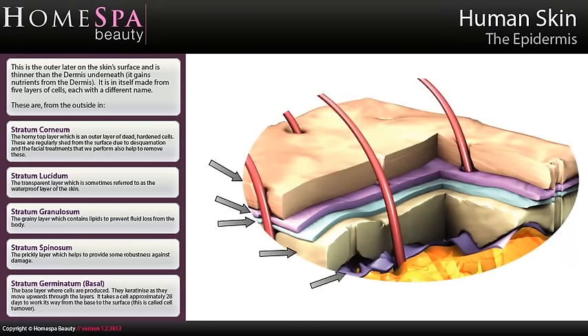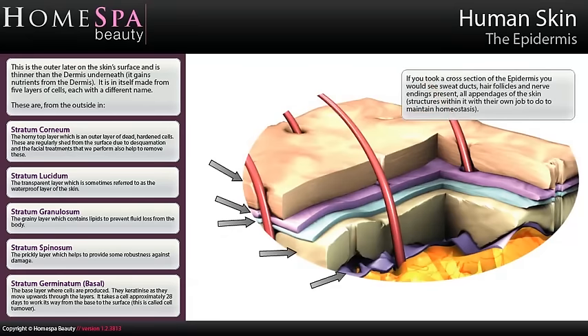Stratum germinatum — basal — the base layer, where cells are produced. They keratinise as they move upwards through the layers. It takes a cell approximately 28 days to work its way from the base to the surface; this is called cell turnover. If you took a cross-section of the epidermis, you would see sweat ducts, hair follicles and nerve endings present — all appendages of the skin — structures within it with their own job to do to maintain homeostasis.